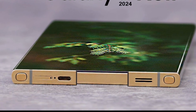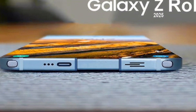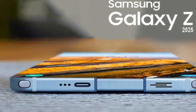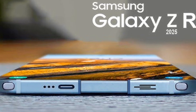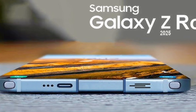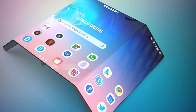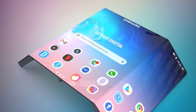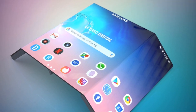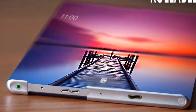Samsung has already revolutionized the industry with foldable smartphones like the Galaxy Z Fold and Z Flip, but now they're taking things even further with rollable display technology. This is not just another smartphone — it's a glimpse into the future of mobile devices, combining innovation with cutting-edge performance.